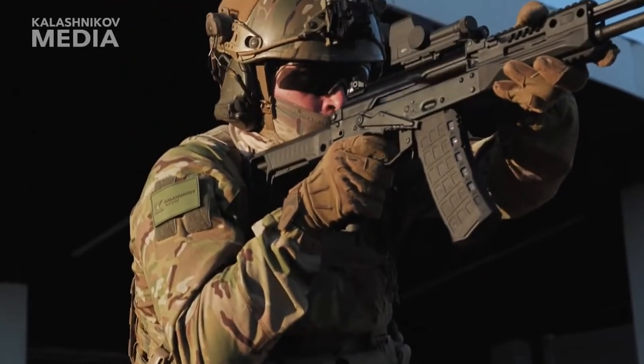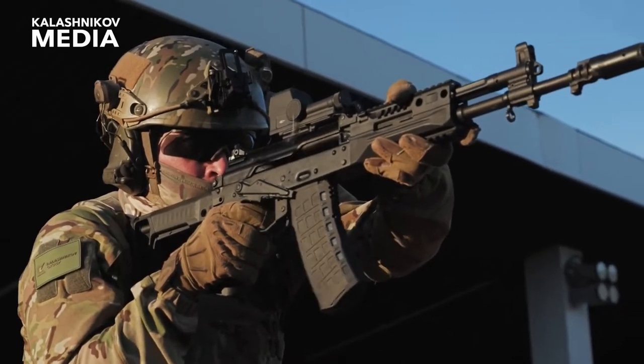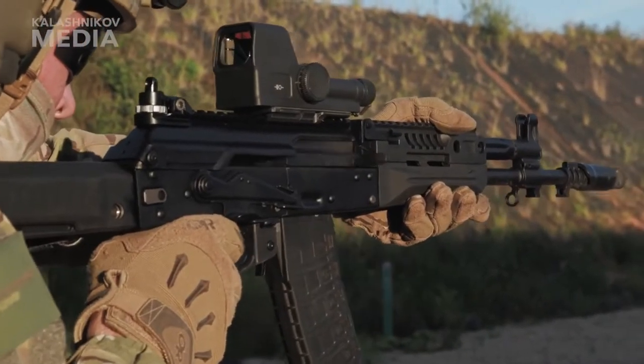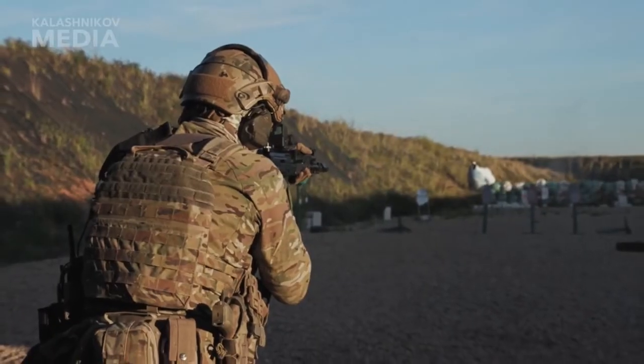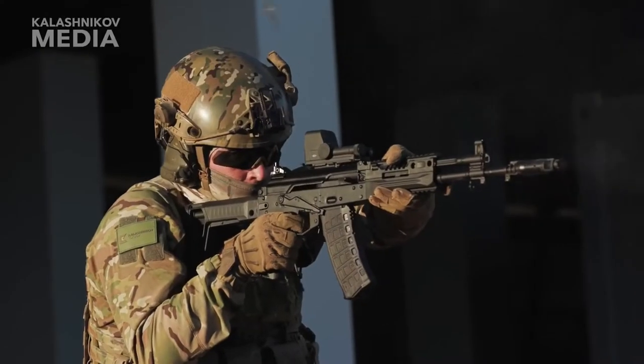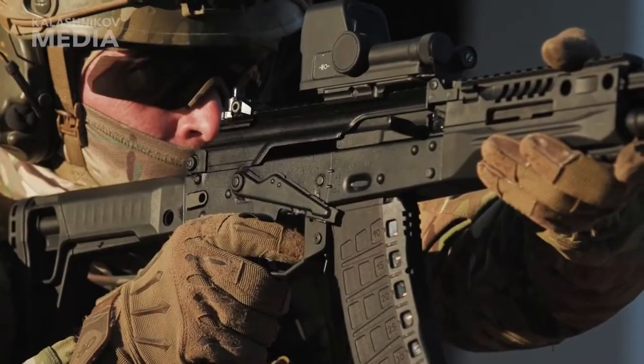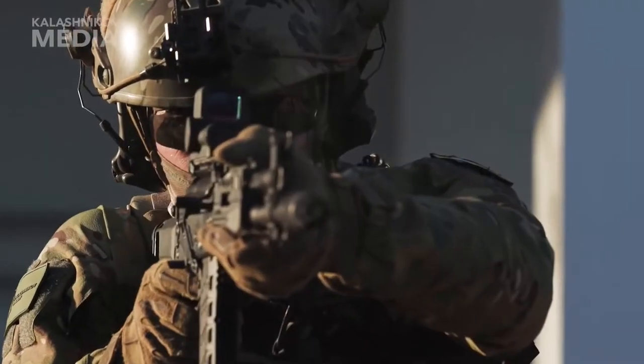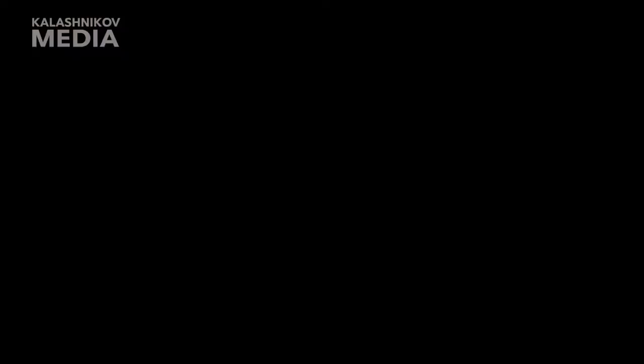Number 5, Assault Rifle. An assault rifle is a lightweight rifle developed from the submachine gun, which may be set to fire automatically or semi-automatically. Assault rifles fire intermediate cartridges and have an effective range of around 500 meters. The term assault rifle is sometimes used interchangeably with the term assault weapon.